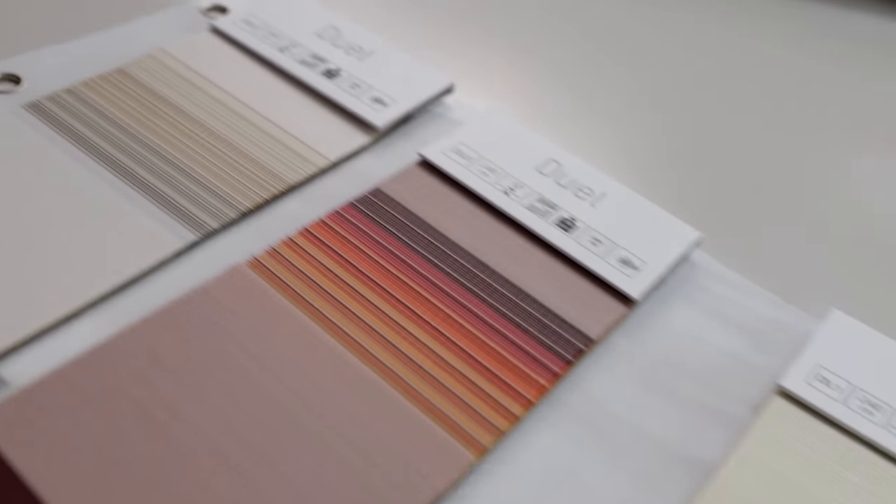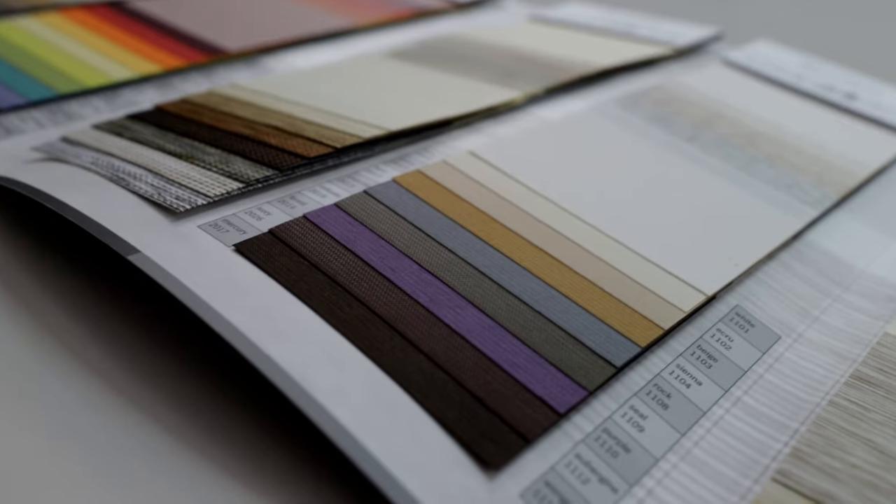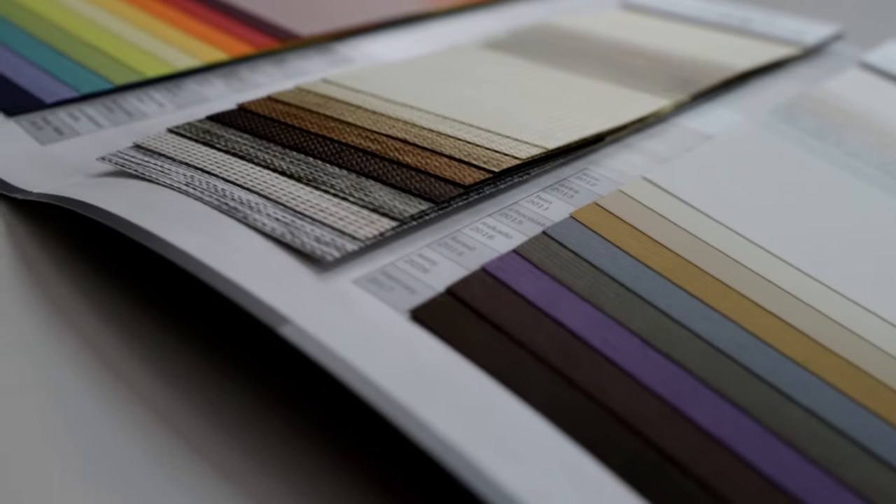Beautiful, multicolored fabrics allow you to choose freely from a vast palette of colors. The option of horizontal movement of the blind stripes and transparent mesh lets you decide how much light or clearance you want to let into your room, office, kitchen, etc.